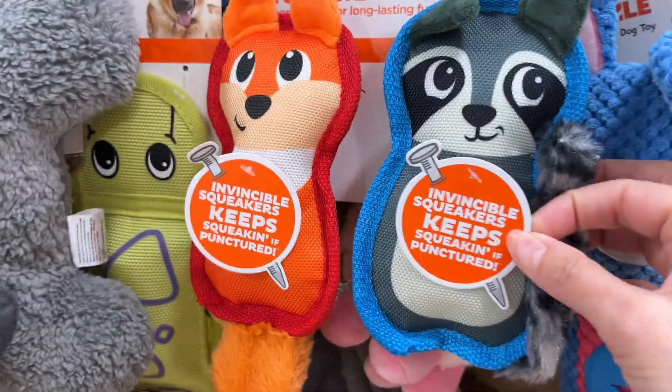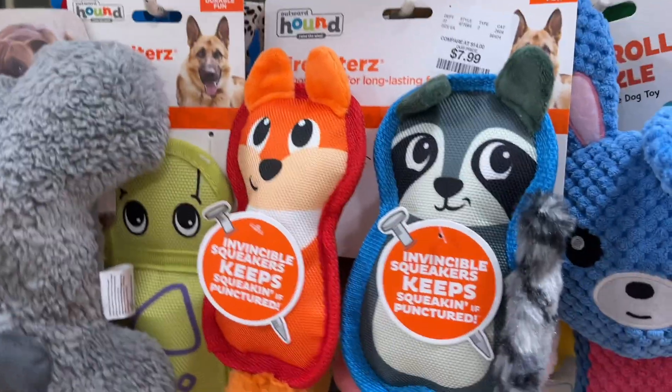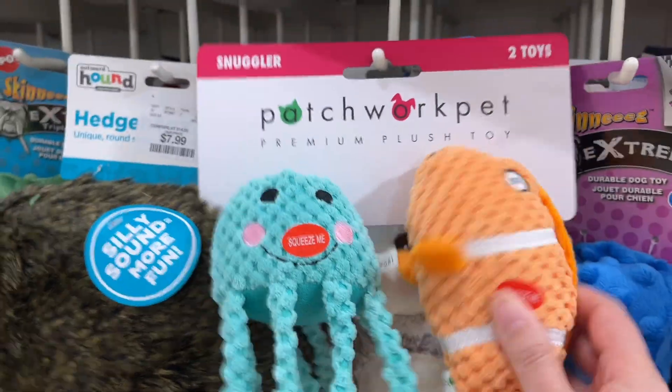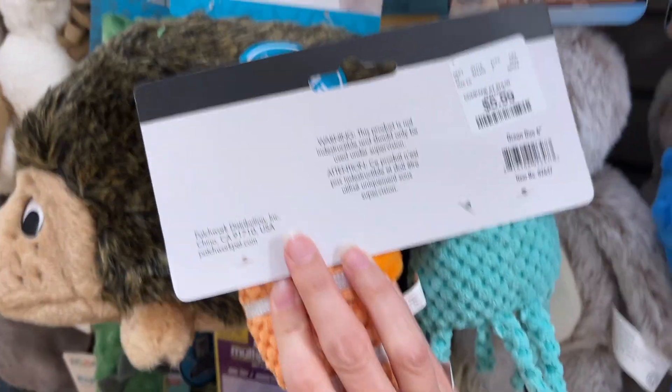It says Invincible Squeakers — keep squeaking even if punctured. So that's good because so many dogs pull the squeakers out. This is cute — Patchwork Pet, two toys, you get two, and this is $5.99.